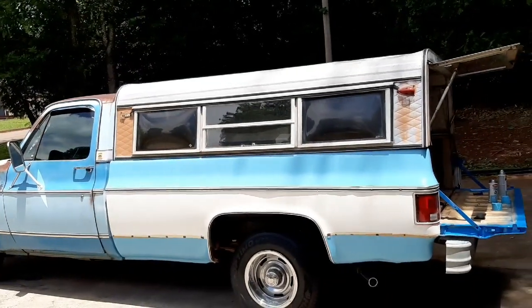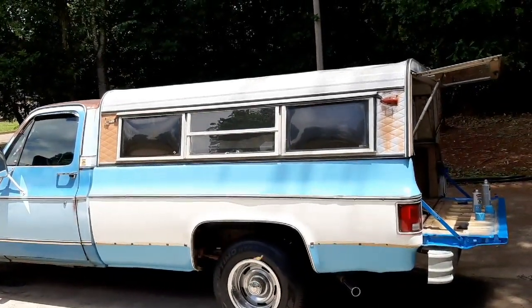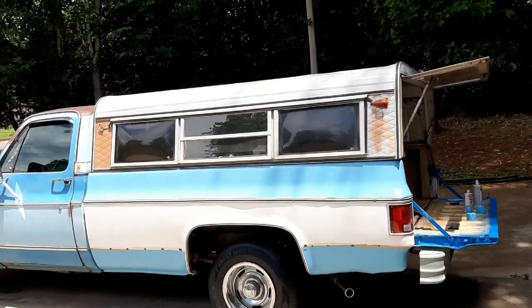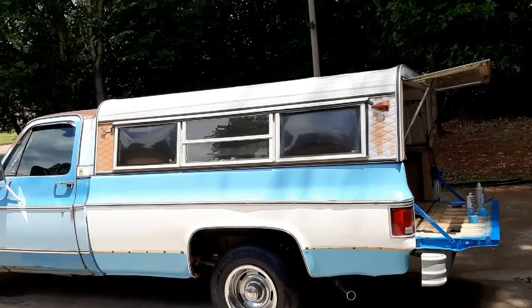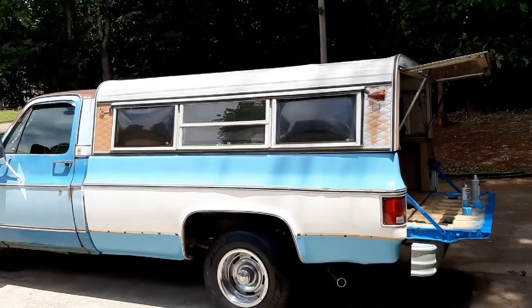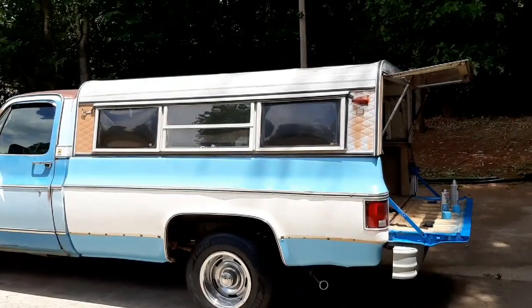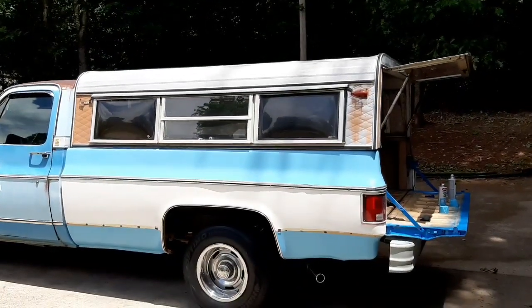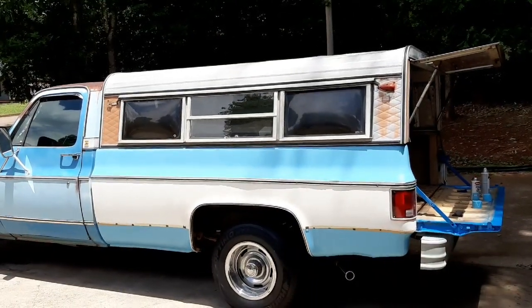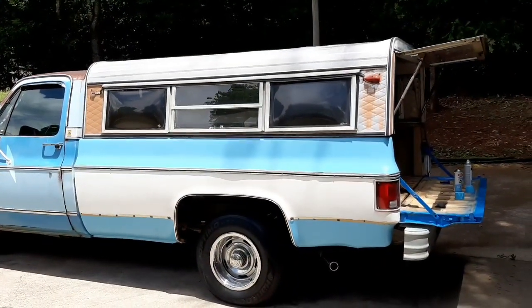We've got five cans at the Hobby Lobby. We have more cans coming from Sherwin-Williams, but it will be two weeks. I called Krylon, and they said they're having a hard time getting supplies in to make the paint.